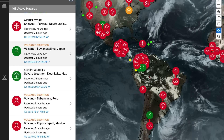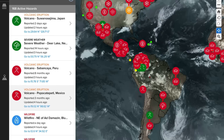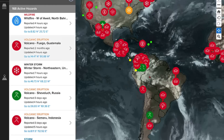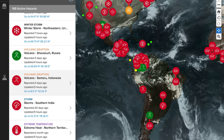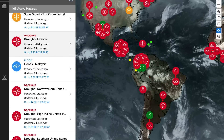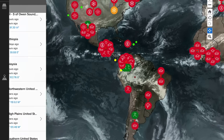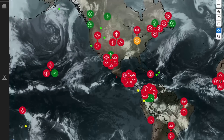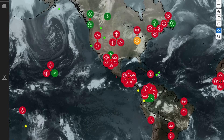Active volcanoes today include Suwanosejima in Japan, Sabancaya in Peru, Popocatépetl in Mexico, Fuego in Guatemala, Sheveluch in Russia, Semeru in Indonesia, and Iwo Jima in Japan. That's about seven volcanoes getting updated today, and one of them awakening - Copahue on the Chile-Argentina border.